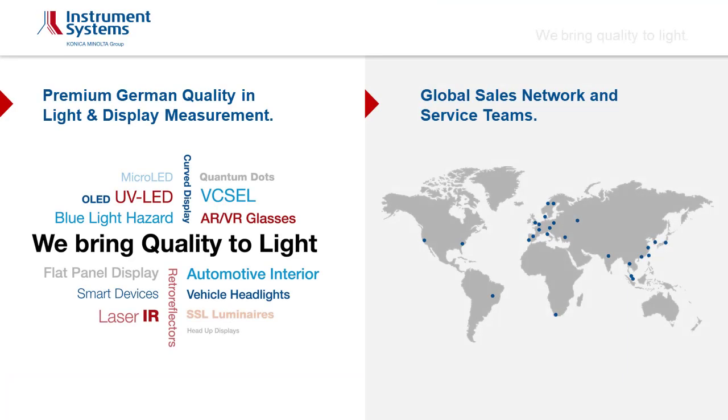Instrument Systems is a Munich-based company and develops, manufactures and markets turnkey solutions for light measurement. Its main products are array spectrometers, imaging photometers and colorimeters. Its key applications include LED and solid-state lighting and display measurement, as well as spectroradiometry and photometry.